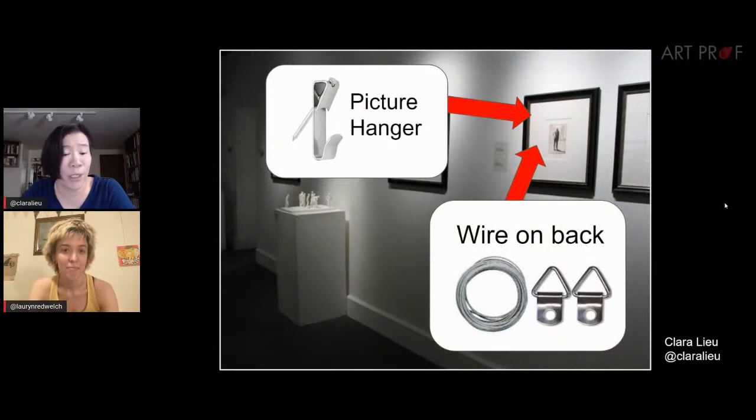Once you've done the D-ring and the wire, when you get into the gallery you can get picture hangers that come in all different sizes — you just nail them into the wall and the wire falls on top of the hook. The thing that's hard is sometimes it's difficult to get it just where you want it on the wall. You can also just use two nails and a level — that works perfectly fine.